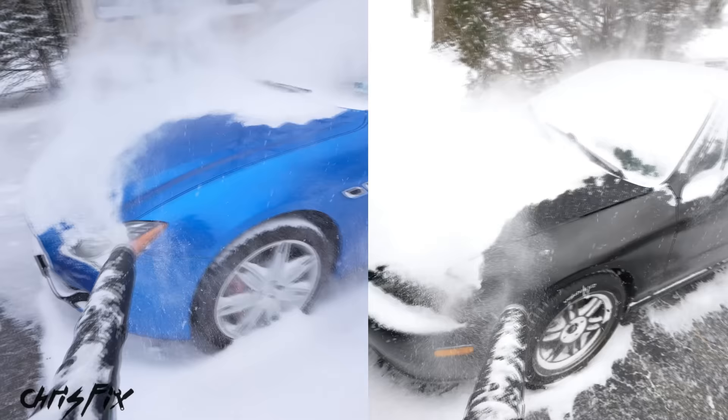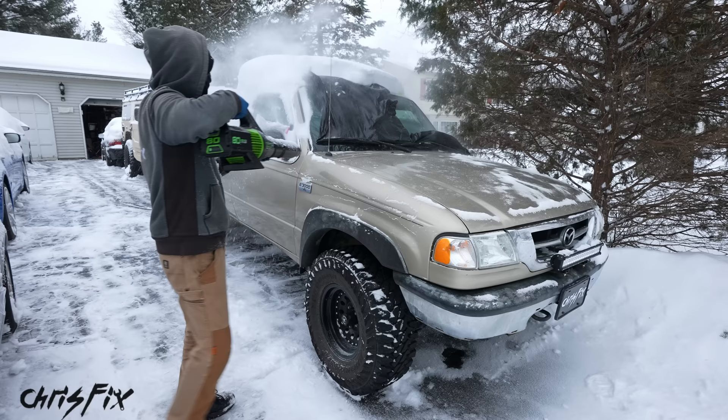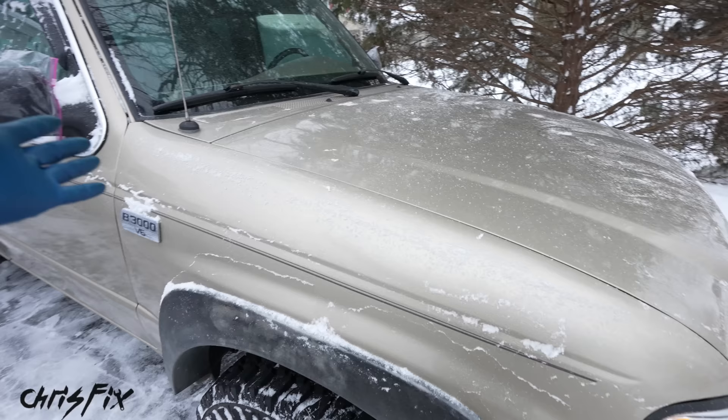Compare that to the fresh powdery snow we had a couple of days ago — the leaf blower works amazingly, blowing the snow off effortlessly and leaving a completely snow-free car. Using a leaf blower is such an amazing trick that once you try it you're not going to want to use any other method. When the snow is fresh powder and not frozen on, and you haven't started the car, the leaf blower blows all that snow right off without touching the paint.